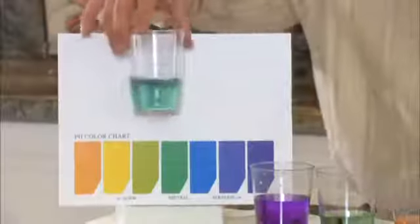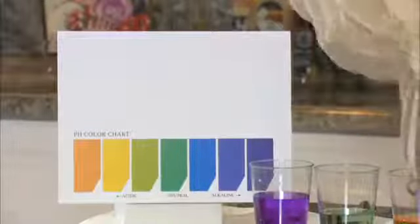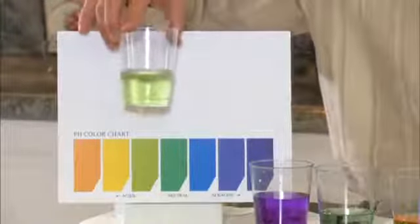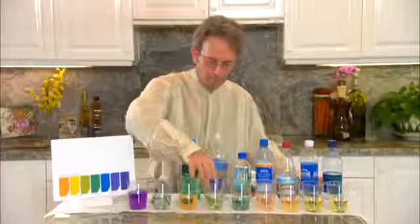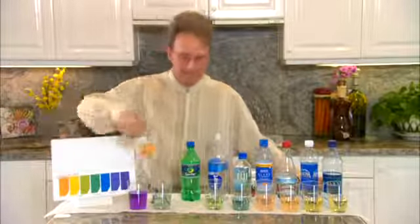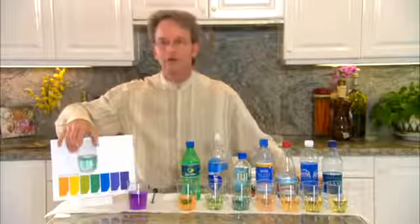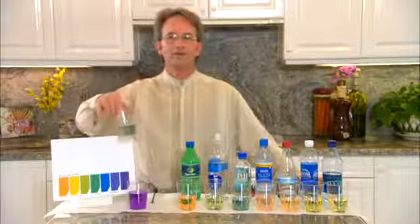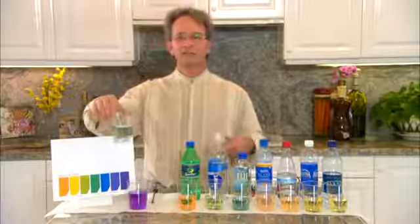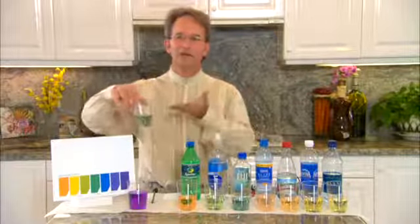Here's the Fiji Water — notice that one's a little better, more on the neutral range. Here's the Smart Water, slightly acidic, and here's the Soda — also extremely acidic. This is the Tap Water, also on the neutral range, but don't get too excited about tap water. It's federally regulated by the government, and besides the chlorine, they use lye to raise the pH of the water.